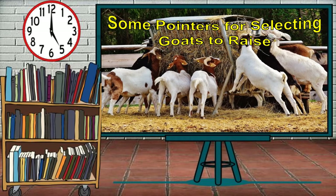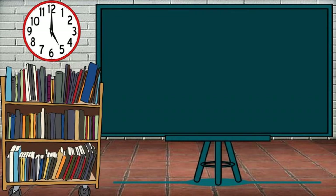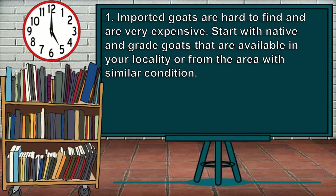Here are some pointers for selecting goats to raise. First, imported goats are hard to find and are very expensive. Start with native and grade goats that are available in your locality or from an area with similar conditions.